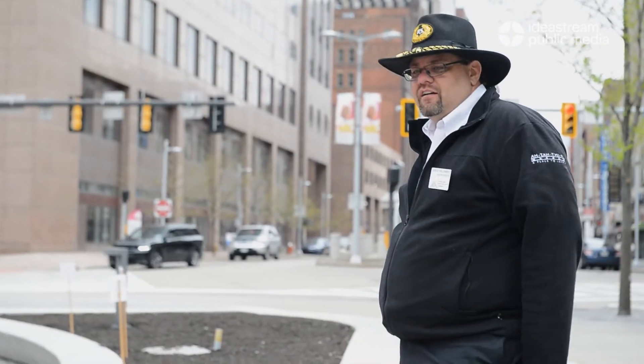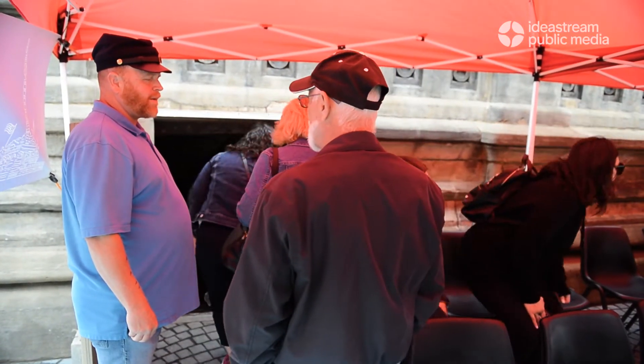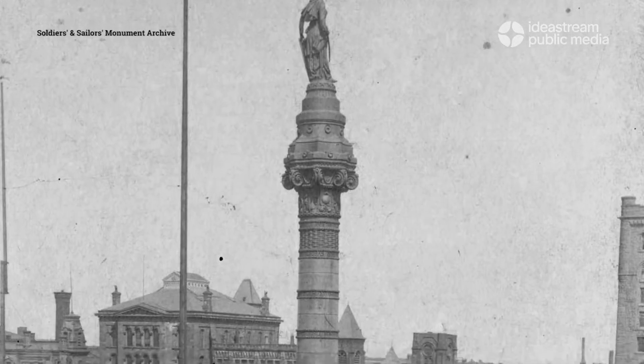I think why people really like the tunnels is it's something you don't get to see all the time. The tunnels were actually built in the construction of the monument, and they only go around the base of the monument. So follow me — it's very tight.